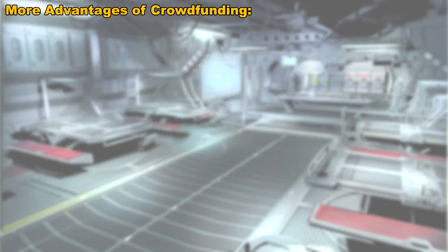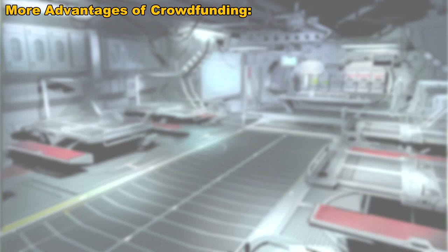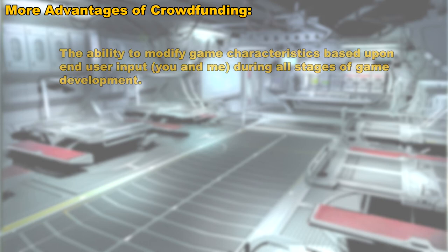Now, there are some more advantages — not necessarily to crowdfunding itself, but to what crowdfunding allows Cloud Imperium Games to do that they would not otherwise be able to if working through a publisher. For example, because the game is being funded by ordinary people like you and me, Cloud Imperium Games can take input from us — things like feedback, suggestions for making game improvements, modifications, and so on — all throughout the entire length of game development and make changes to the game.